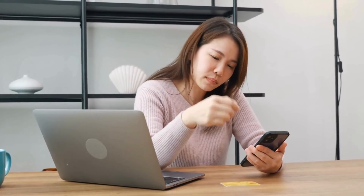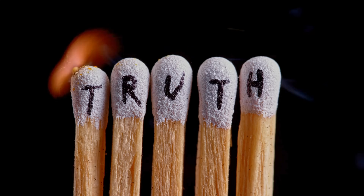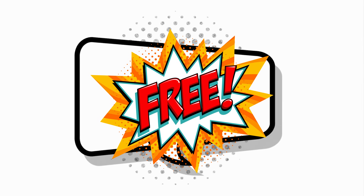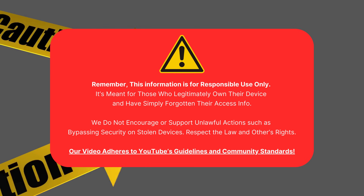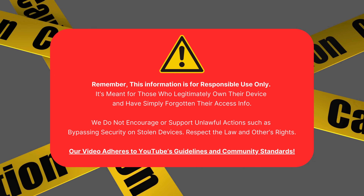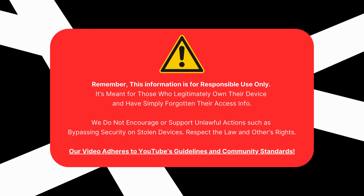Some people might suggest paying for expensive services or sketchy software, but here's the truth. There's a much safer, quicker, and free way to unlock your device that actually works every time. Stick around and I'll show you how. Remember, this info is for responsible use by legitimate device owners who've forgotten their access info. We don't support illegal actions on stolen devices. Our video follows YouTube's guidelines.